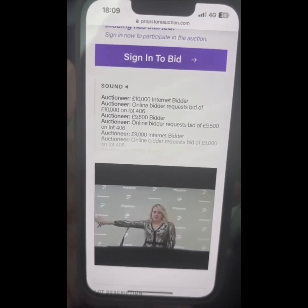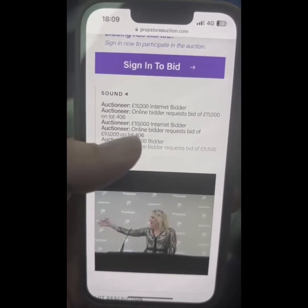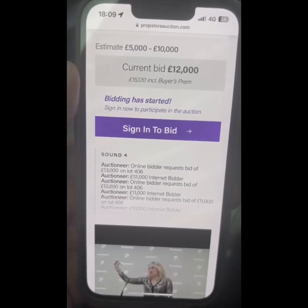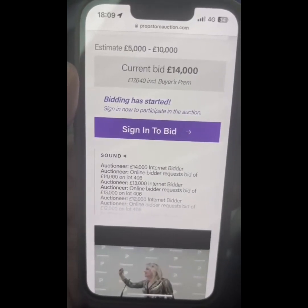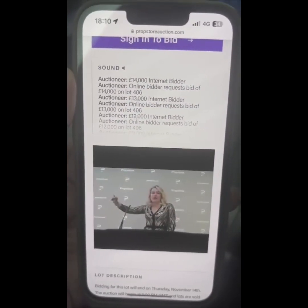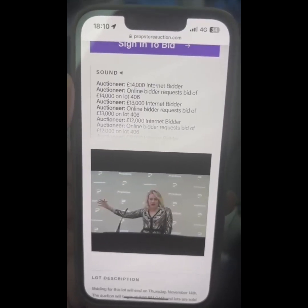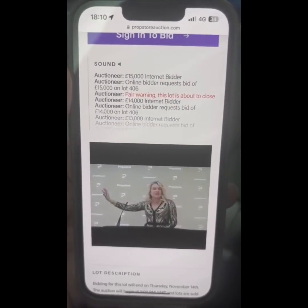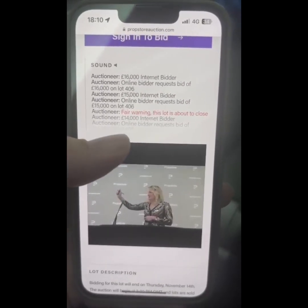10,000 — we are now above the high end of what it was meant to make. 11,000... 12,000... 13,000... 14,000. I'm not a very good auctioneer, but I'm just trying to narrate so you're not watching a blank video. I'm just adding something to this. And then at the end I will reveal... 15,000... 16,000.